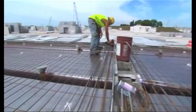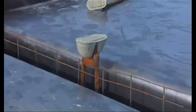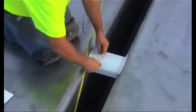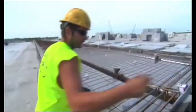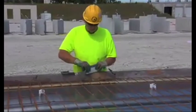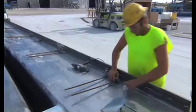After the strands of this double T are all stressed, the remaining embeds are set in place. These include stem reinforcing, lifting devices that will be used to strip and handle the piece, forms for block-outs in the flange and in the stems, flange reinforcing, and flange connectors or vectors along the edges. In this case, one of the double T's in the bed has typical flange connectors applied along one edge and special flat plate connectors applied along the other edge to accommodate connections across an expansion joint.